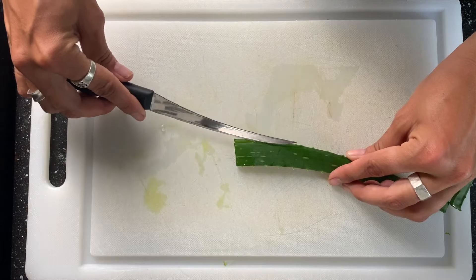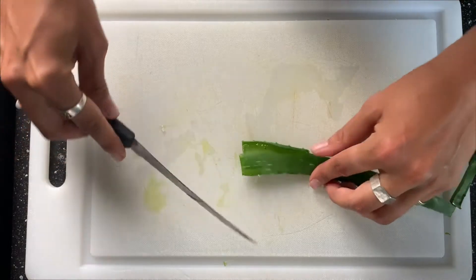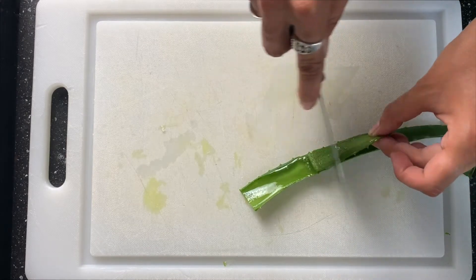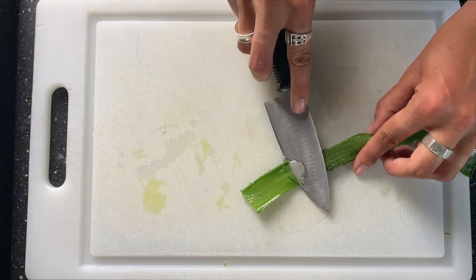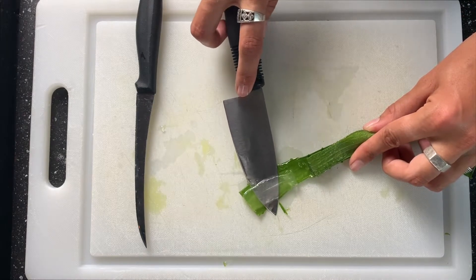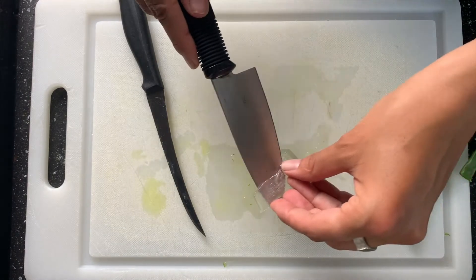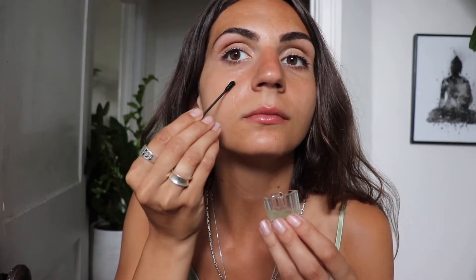I cut a leaf off of my own plant, but you can also purchase a larger leaf at the grocery store. Slice it open and remove the inner gel. I like to put mine in the freezer for 10 minutes for an extra soothing effect. This can also be blended for an even smoother consistency. Spread some gel over a specific area or over your entire face and leave on for 30 minutes to overnight.